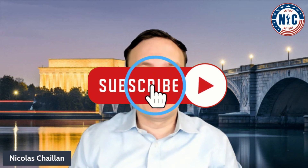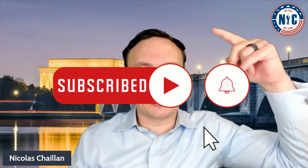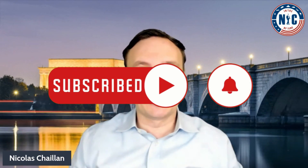Thanks for watching. Please subscribe and click on the little bell to get notifications about our next videos. We'll see you in the next video.